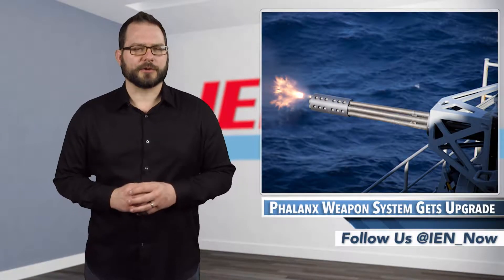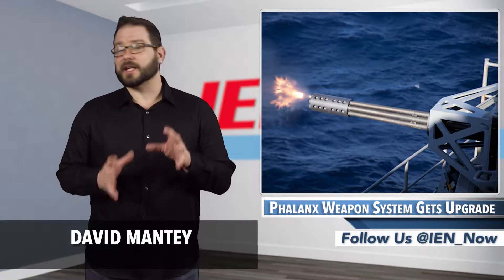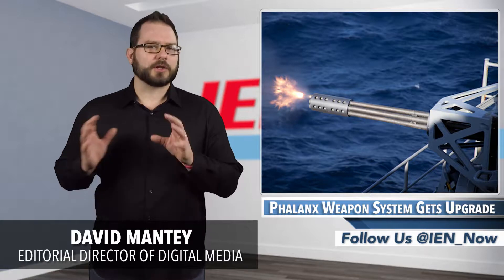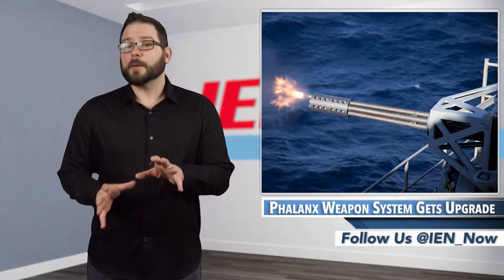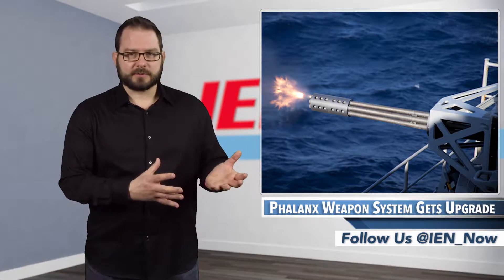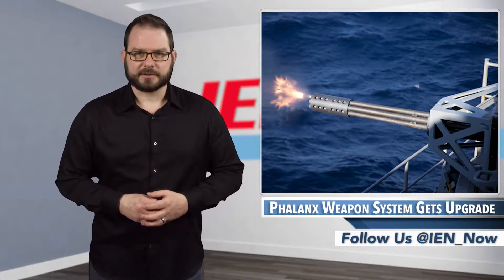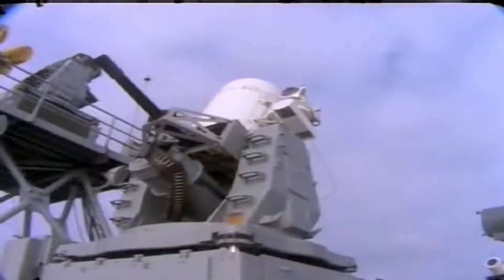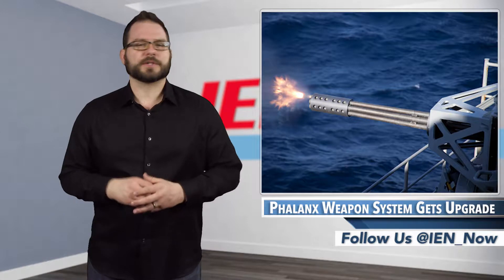At the Yuma Proving Ground in Arizona, Raytheon recently held a successful test of a new electric gun for its Phalanx close-in weapon system. The upgrade allows soldiers and sailors to fire at varying rates, which uses less ammunition. Phalanx is a rapid-fire, computer-controlled radar and 20 millimeter gun system that automatically acquires, tracks, and destroys enemy threats like missiles and other air and surface threats that have penetrated all other defense systems.